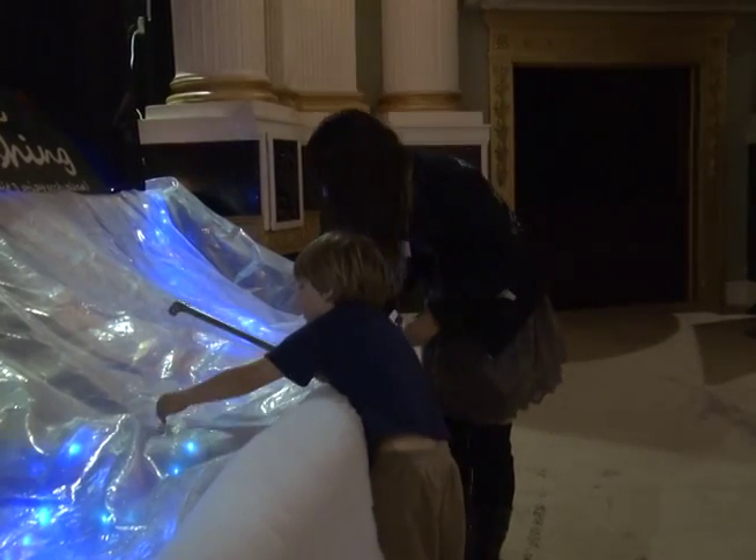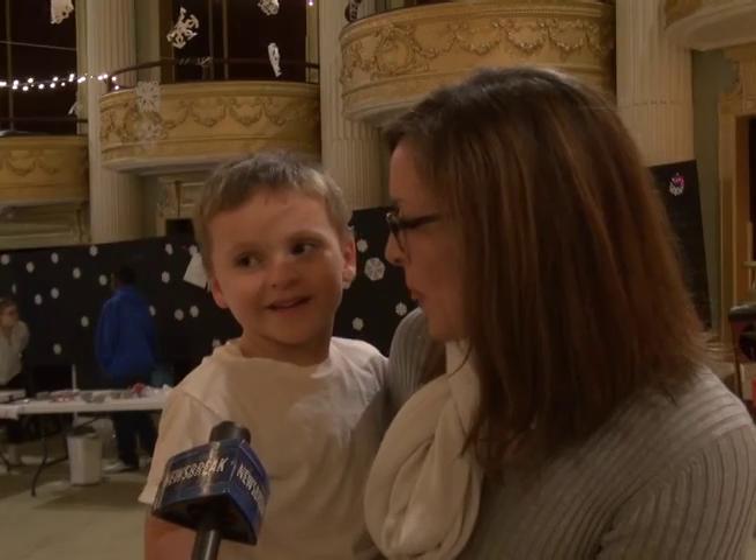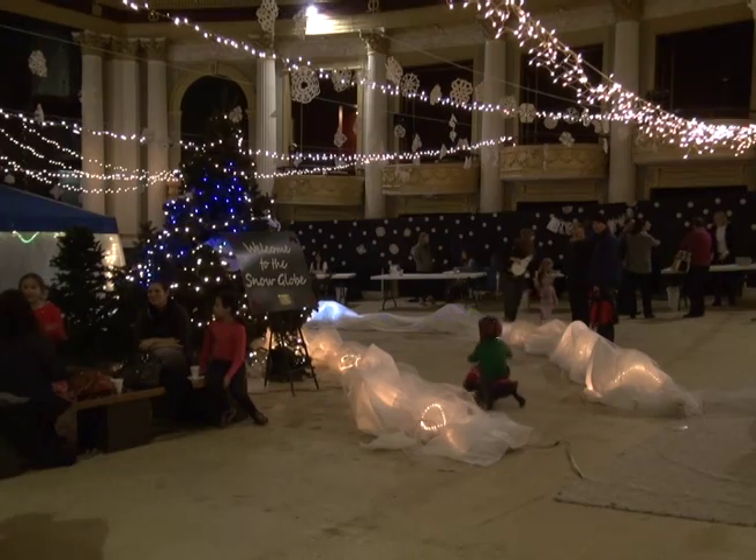For some kids, the indoor wonderland might be just as fun as the real thing. In Champaign, Emily Thornton, UI7 Newsbreak.